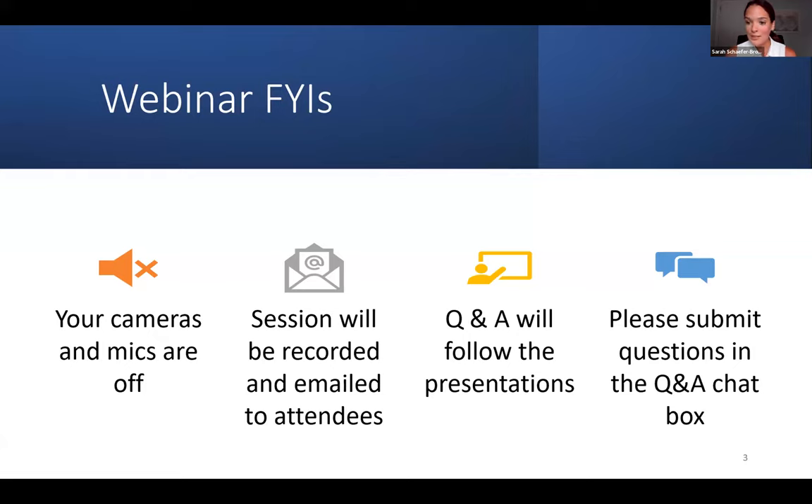Though we recognize there are other important issues some of you may want to raise that are not relevant to the webinar focus, we'll try to direct you to a staff person or contact who can address those questions in more detail. We plan to conclude promptly at 7:30, and we really look forward to providing this material to all of you.